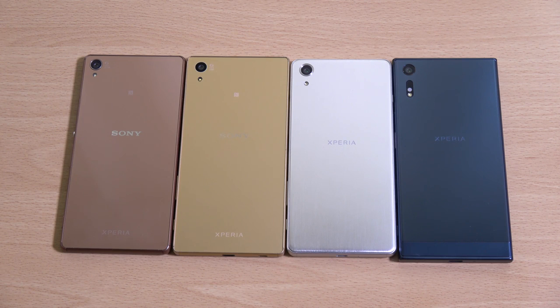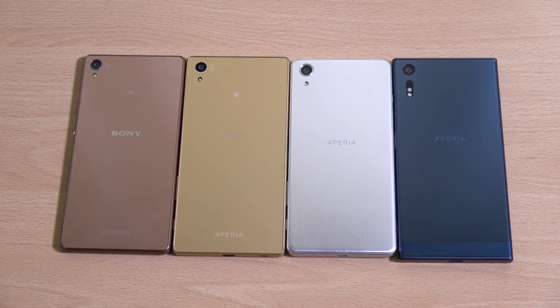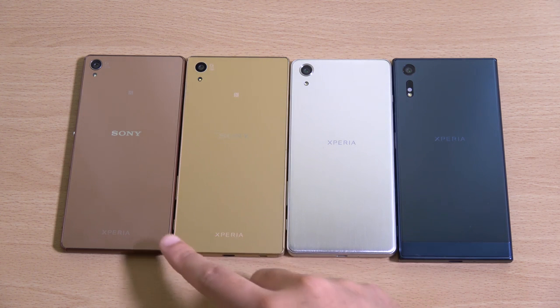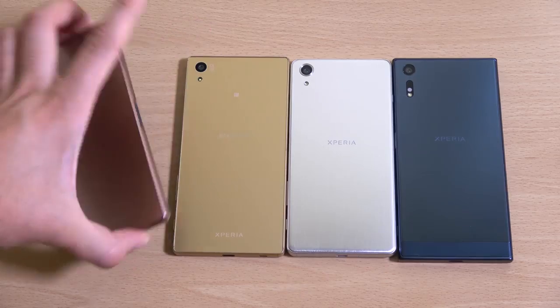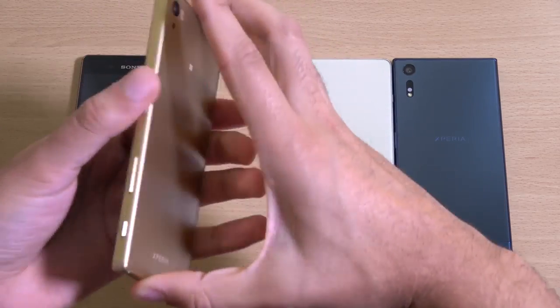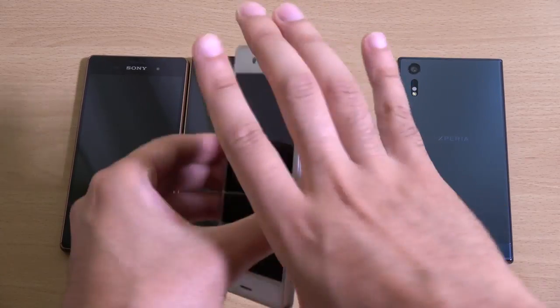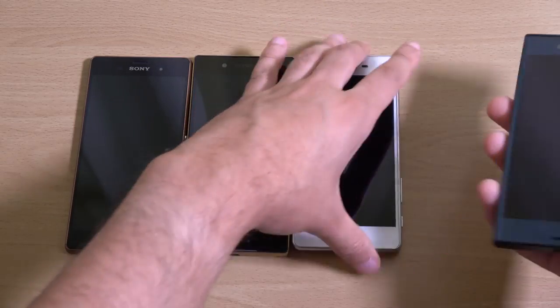Hey guys, I just wanted to do a very quick speed test comparison here between the latest Xperia XZ against some of the flagship Sony phones. We do have the X Performance, the Z5 and the Z3. A lot of people wanted to see the Z3 compared against the latest from Sony. We've kept all of them on stock software and they're all up to date — the latest firmware — so it should be a fair test.